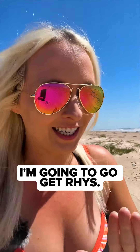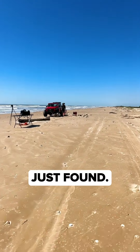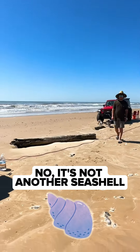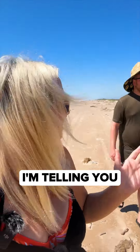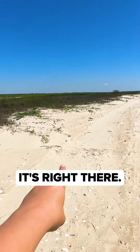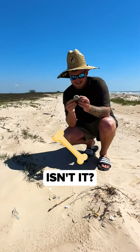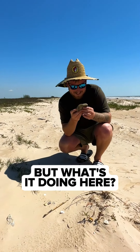I'm going to go get Reese — he's never going to believe this. Come look what I just found. It's not another seashell. I'm telling you, it is way better than a seashell. Just wait, it's right there. It's a dinosaur bone, isn't it? Yeah, but what's it doing here? I told you.